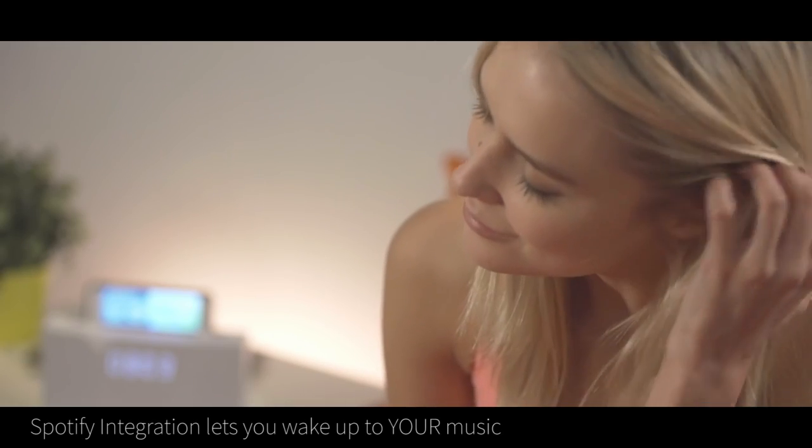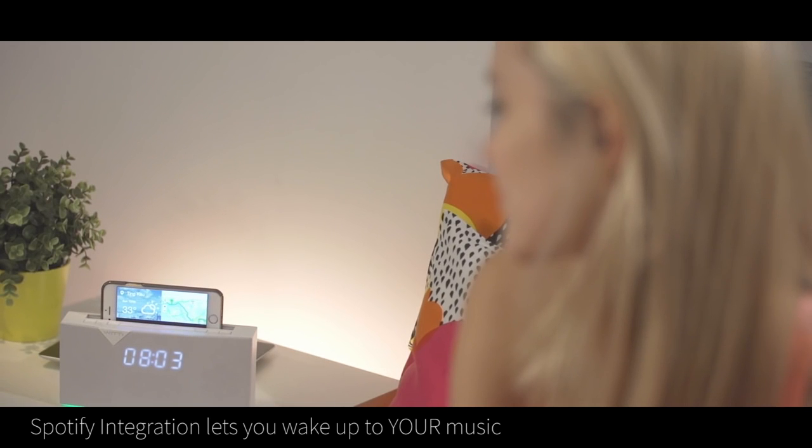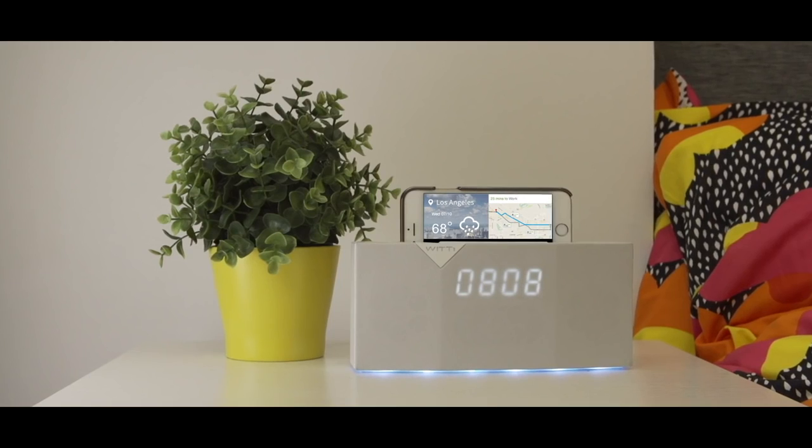And more than that, rather than a jarring buzzer alarm sound, Betty comes with Spotify integration so you can make your alarm sound your favorite morning playlist.